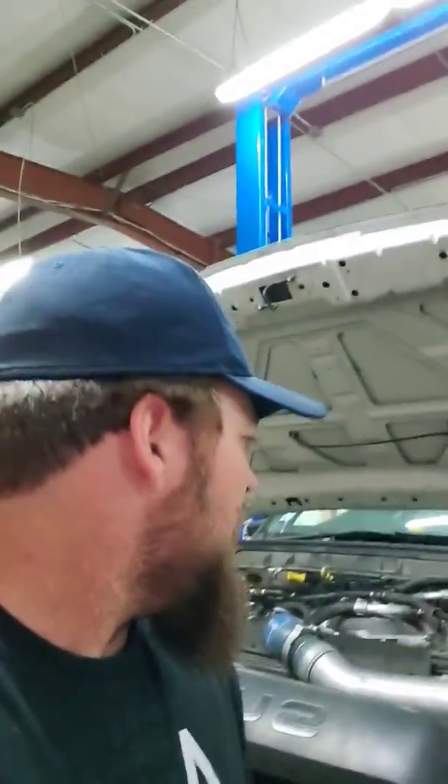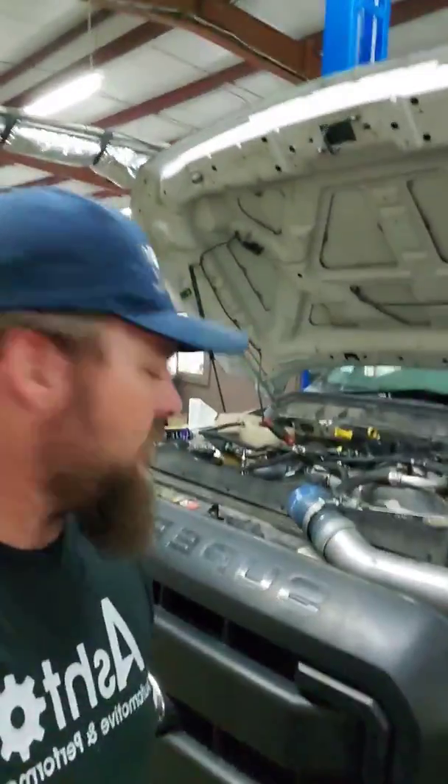Ford makes a kit for this because it's such a common problem. And if you do have a Ford 6.7, 2011 and up, there is a pending class action lawsuit with this problem. So if you've had to have this repair done, save your receipts — you can most likely be reimbursed if that passes through. This truck has about 119,000 miles on it, and it's very common right at that 100 to 120,000 mile mark for this to happen.